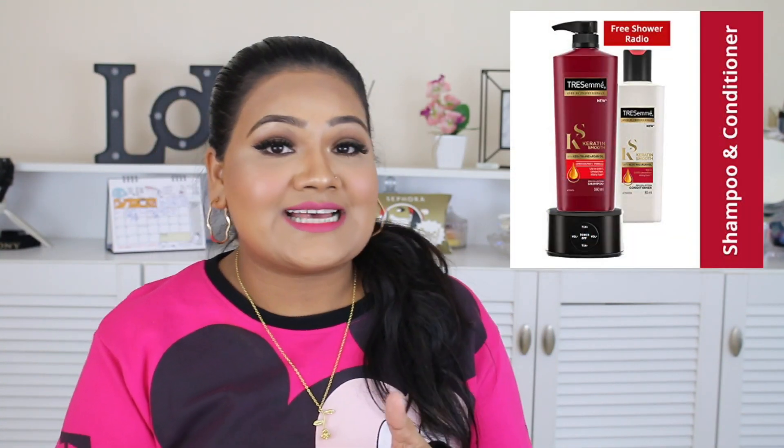My next favorite I don't have with me here because it's wet in my shower, but I'll insert a picture on screen. I am loving the waterproof shower radio that comes free with Tresemmé shampoo — and that shampoo is also really good. I'm enjoying my showers dancing and singing! Usually things you get for free you don't like, but this actually works. You get a full-size shampoo, conditioner, and the shower radio. It's really compact to keep in your shower. I'll leave the link in the description box.